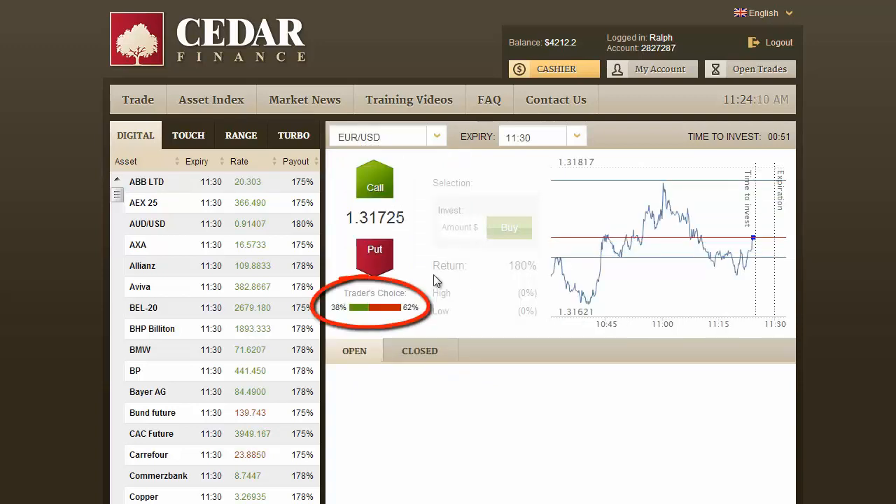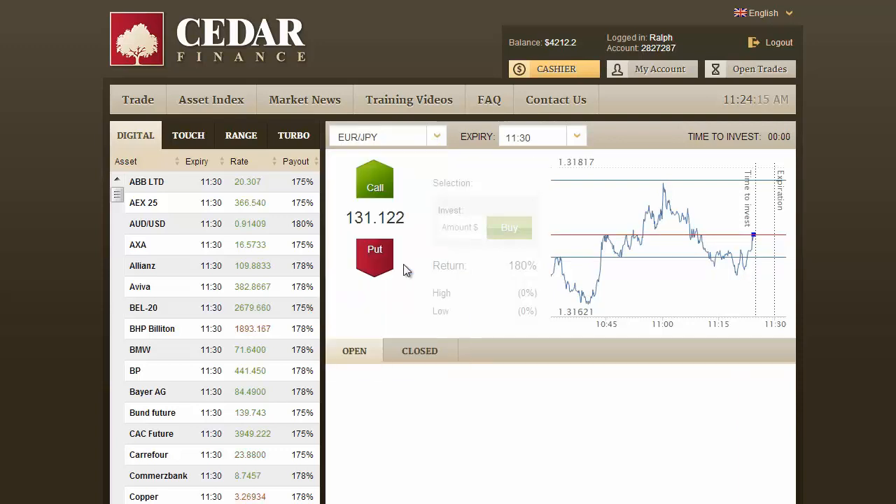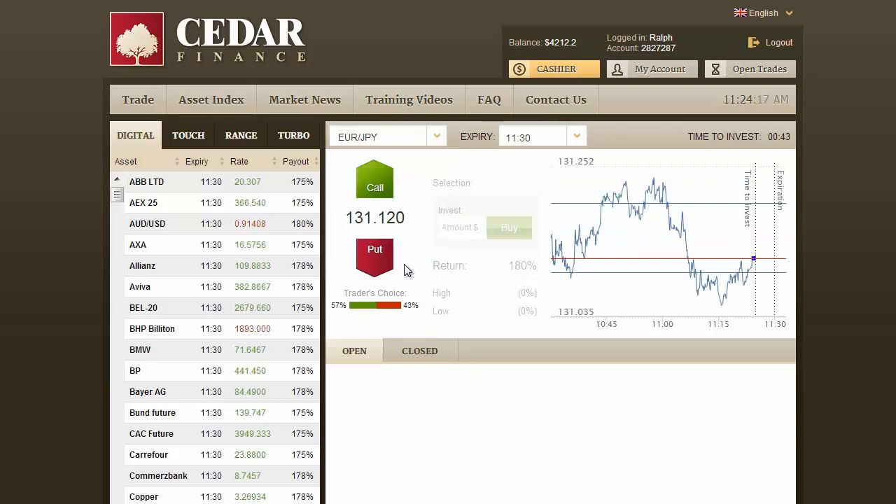Traders' choice shows that most people think the euro will be losing to the US dollar. Here, few traders think the euro will gain over the Japanese yen.